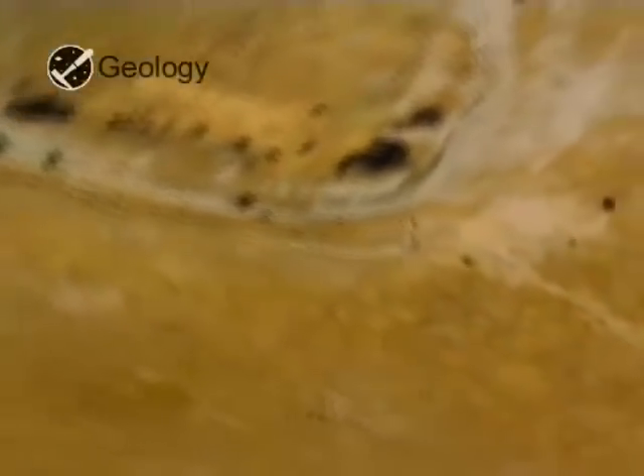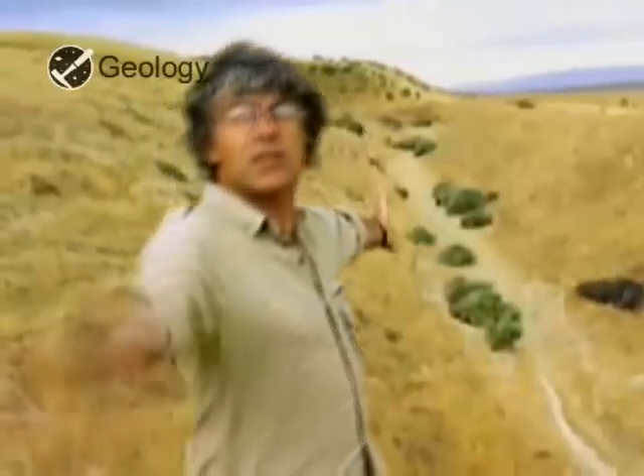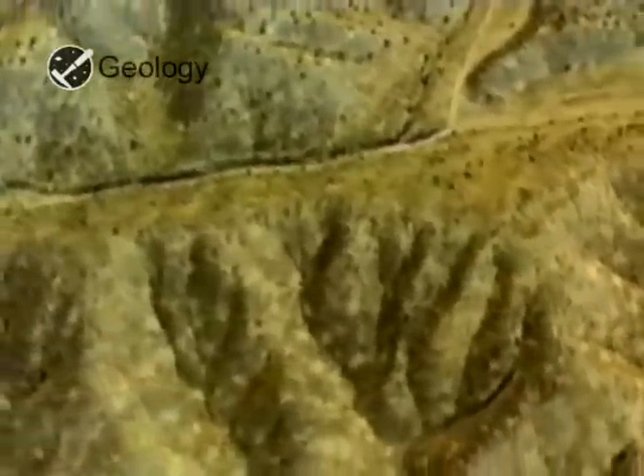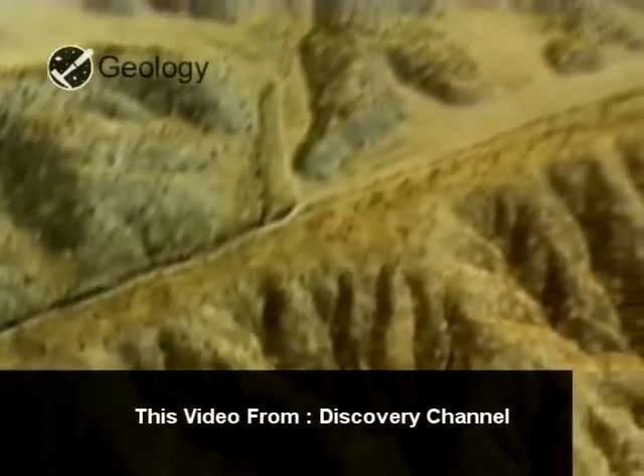You can't have an earthquake without a fault, and I'm standing right now on what is perhaps the most famous fault in the world, the San Andreas Fault, that extends from Mexico down south, way up to Oregon in the north. This is one of the few places in the world where you can stand with one foot on one tectonic plate, and one on another.